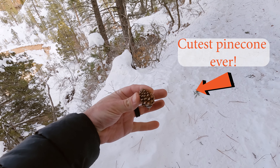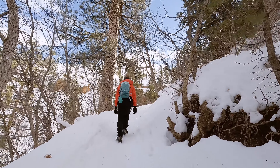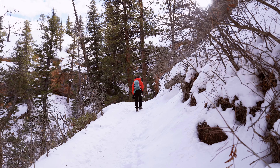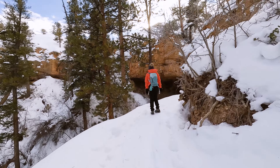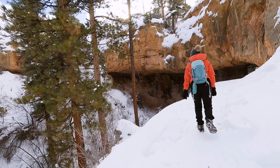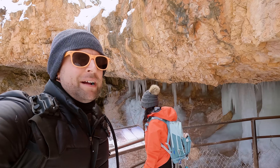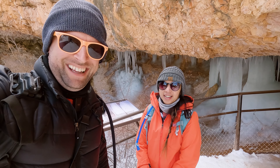Is that not the cutest pine cone you've ever seen? Even though this is a fairly easy trail, there is still 121 feet of elevation gain and you're going to have to put in a little bit of work if you want to get up to Mossy Cave. Excuse our out-of-breathness — we just went up a big hill. It's a short but stout hill.